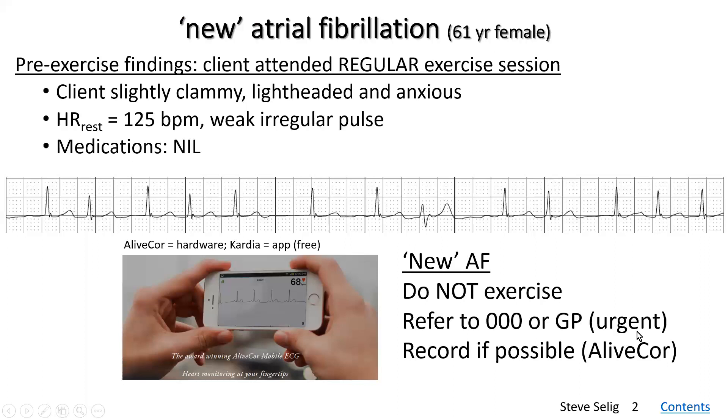I would say urgent referral either to your emergency medical phone number — in Australia it's triple zero — but also contact the primary care medical practitioner, usually the general practitioner, the GP. And if you can record the ECG, that's all the better because then you have a record of what has actually happened. But the main thing is: do not exercise them.